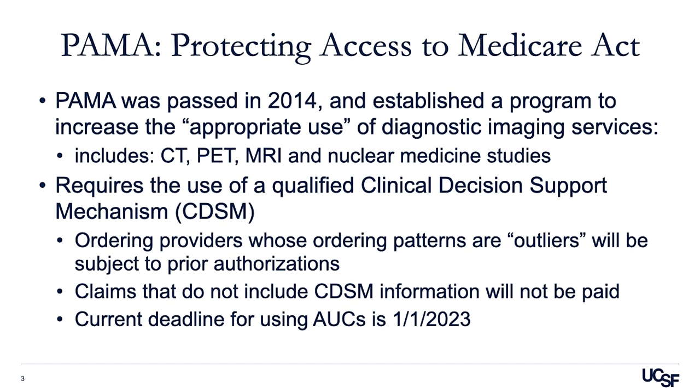When talking about appropriate use, I have to introduce the idea of the Protecting Access to Medicare Act, PAMA, which was passed in 2014. The PAMA Act established a program to increase the appropriate use of diagnostic imaging services, particularly high-cost studies such as CT, PET, MRI, and other nuclear medicine studies. This act instituted the requirement to use a qualified clinical decision support mechanism, otherwise known as CDSM. These clinical decision support mechanisms help determine whether or not an ordered study is appropriate in an individual patient. Ordering providers whose ordering patterns are outliers will be subject to prior authorizations, and claims that do not include CDSM information will not be paid by Medicare.